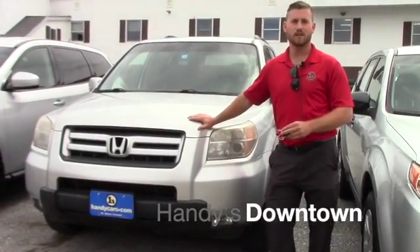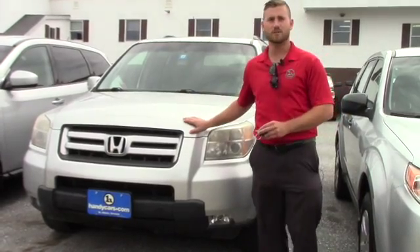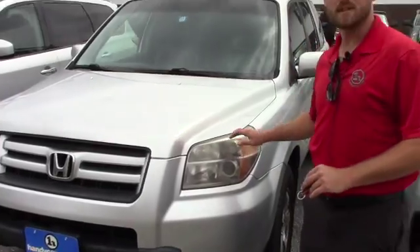Good afternoon, this is Terence here at Handy Toyota Downtown. Just wanted to do a quick video for you on this nice 2007 Honda Pilot. I want to go over a few options and hopefully it's everything you expected.